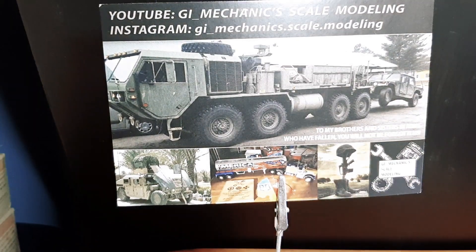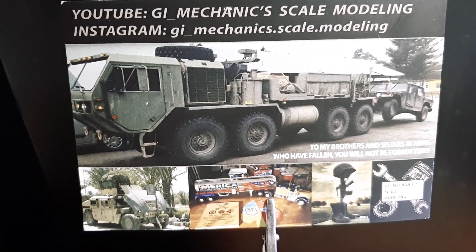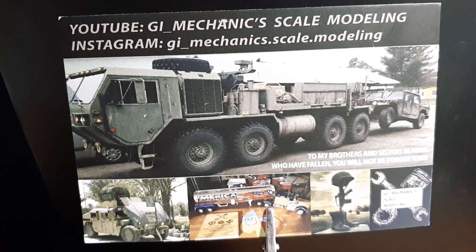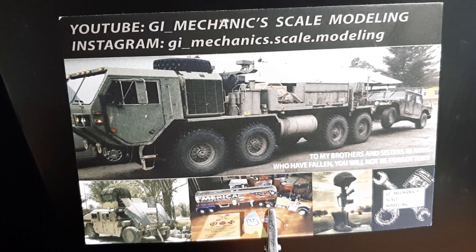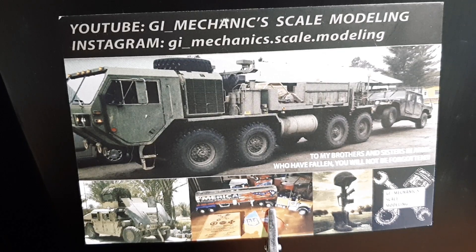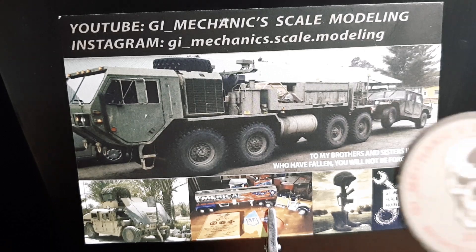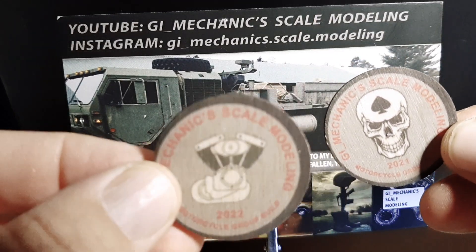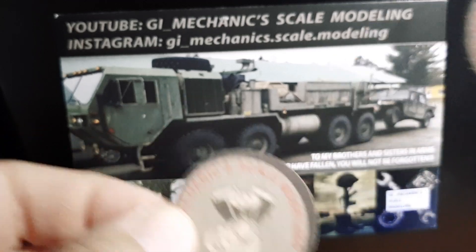We want to do a video on our entry for this year's motorcycle group build. Here's Cliff's card — the GI Mechanic Scale Modeling Channel on YouTube. His card says motorcycle group build. We've entered the last two years and we just got a couple of tokens. In fact, let me grab those real quick — we got this token and this token for the last two years we entered the group build. Thank you, Cliff, for those.